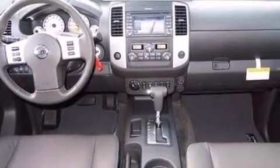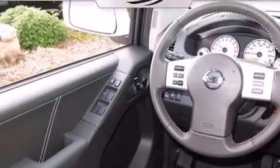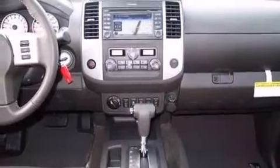Bluetooth mobile device connectivity. A low tire pressure indicator. Traction control and stability control systems. A CD player. Rear curtain airbags. Rear seat childproof door locks.